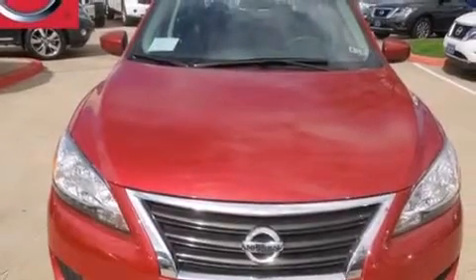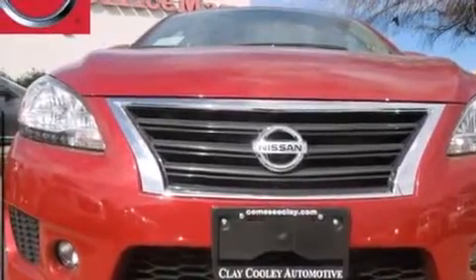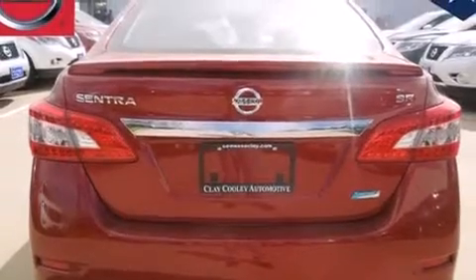Features include full power accessories, a rear window defroster, side curtain airbags, rear seat childproof door locks, an energy absorbing steering column, an electronic throttle, tinted glass, rear impact crumple zones, a keyless entry system, and an auxiliary power outlet.